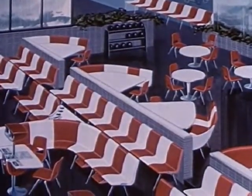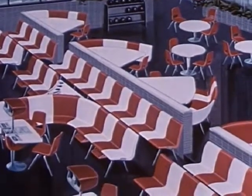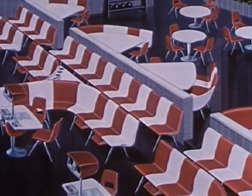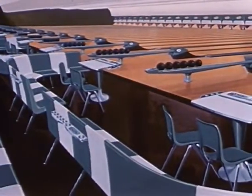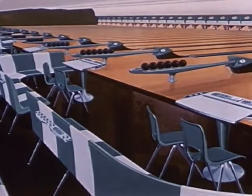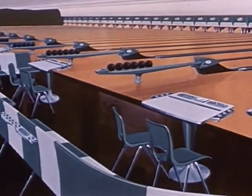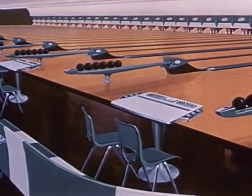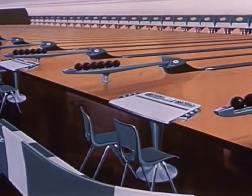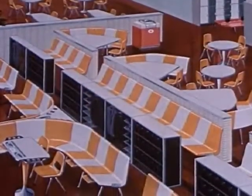Now, for the first time, each proprietor has the unique opportunity to custom design his own recreation center. For now, for the first time, he has the choice of single or twin lane masking units, the surface in-line, the subway in-line, or the cluster ball returns — bowler and spectator seating in an unlimited variety of arrangements, and other Brunswick exclusive features, all color coordinated.